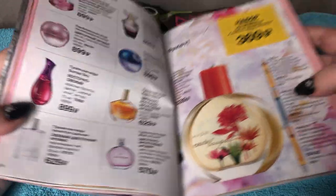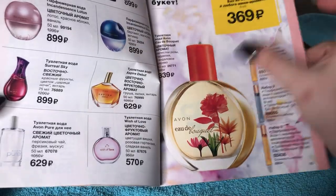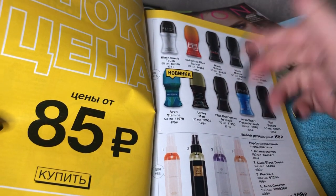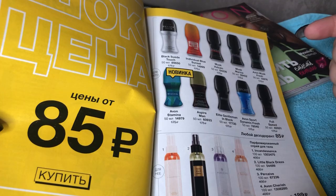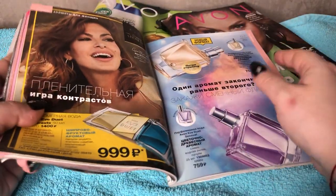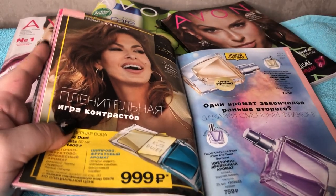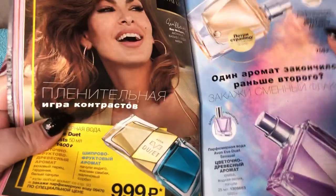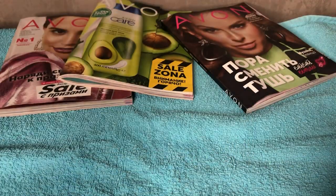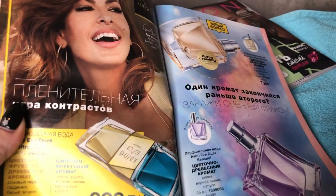So, other perfumes. I've never tried deodorants from Avon — I think they are not strong enough. Radiant and Essential — no, it's too floral for me.